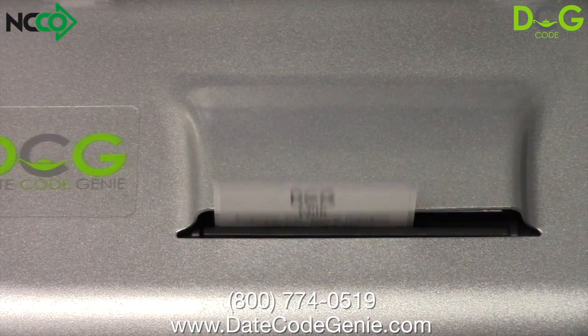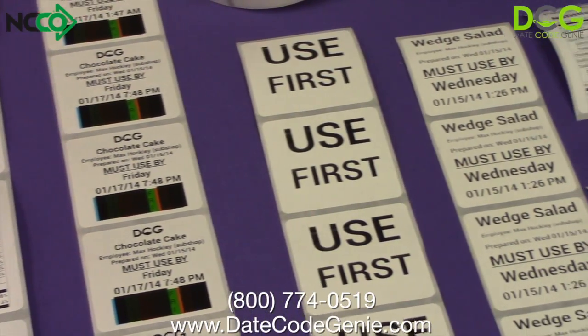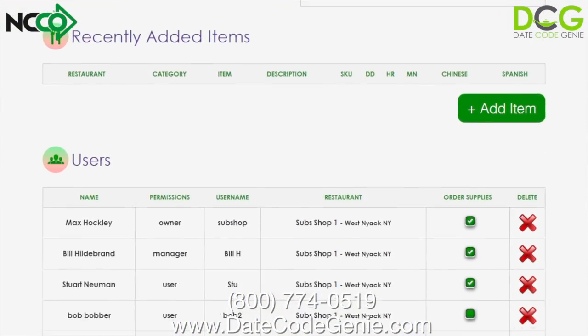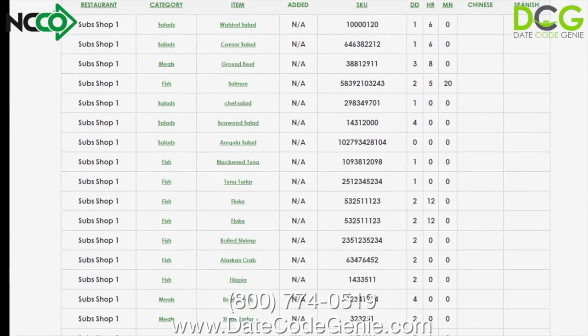The DateCodeGenie system can reduce your labeling labor by over 95%. Managers and owners can manage all date code, ingredient, nutritional, allergen, and much more information remotely via the DateCodeGenie website's web portal, benefiting multi-unit operators by ensuring accuracy and uniformity across all locations.